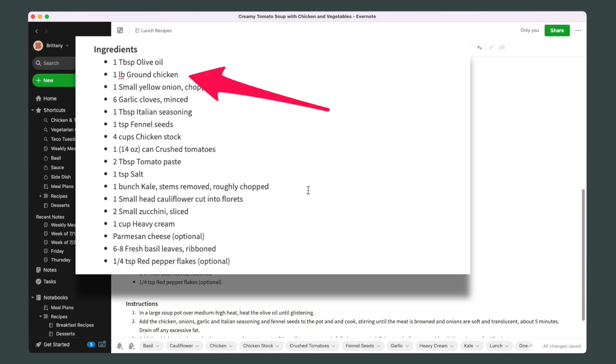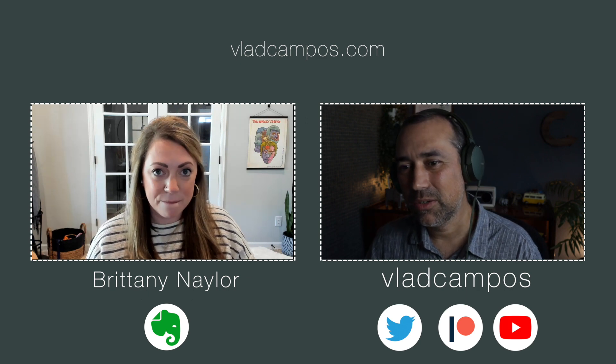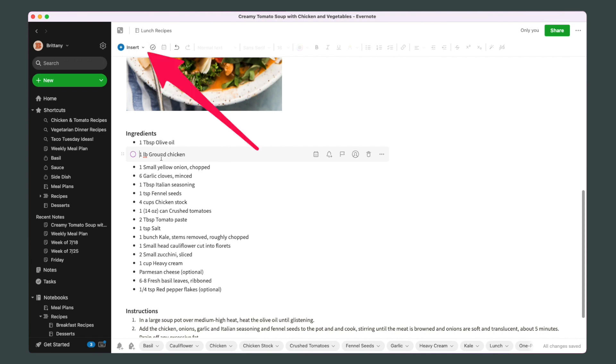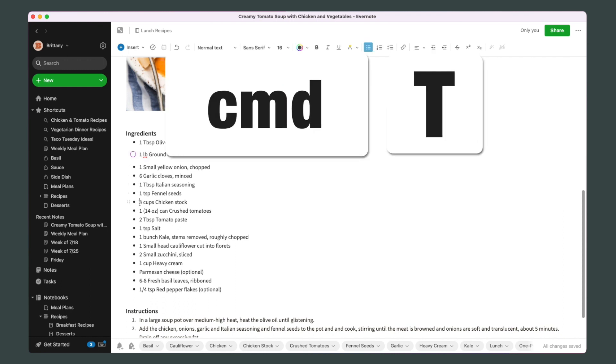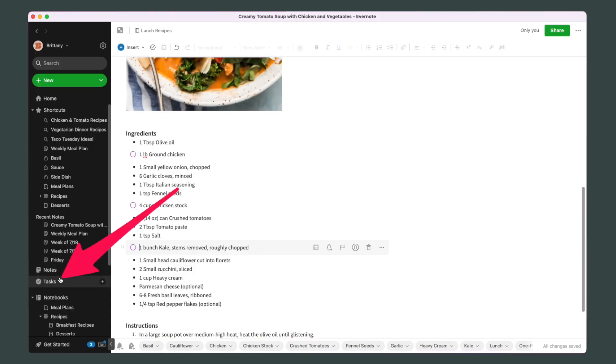Let's say I'm going to make this recipe and I need chicken. I can select anything — even just put my cursor on a line — and use the keyboard shortcut Command T to turn it into a task. You can also use the shortcut in the editor toolbar or from the Insert menu. So I need chicken, some chicken stock, and some kale — but everything else I have. Now, how is that going to be effective all mixed together?